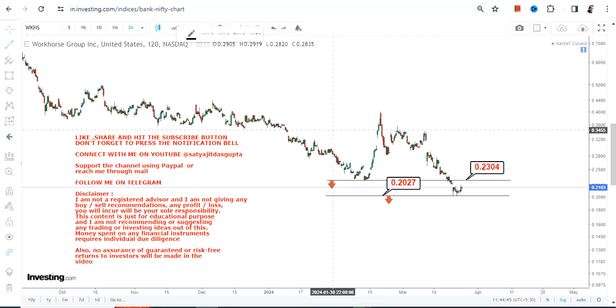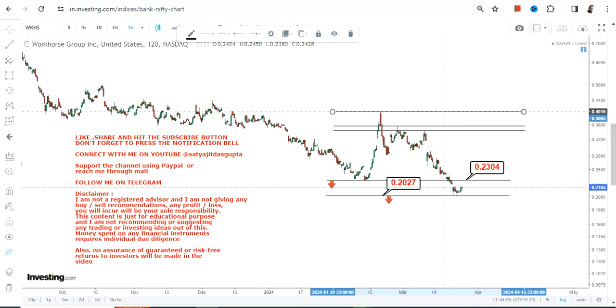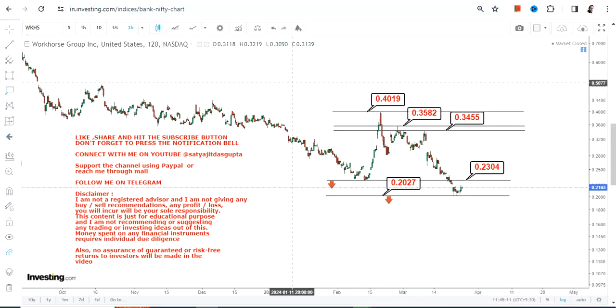When I am talking about potential bounce back, what I mean is the price movement at or above 0.23 and sustainability thereafter. So if WKHS stock surpasses and sustains at or above 0.23, in that case we have 0.34 and 0.35 as the next two immediate targets, which may expand up to 0.40 on the upside.